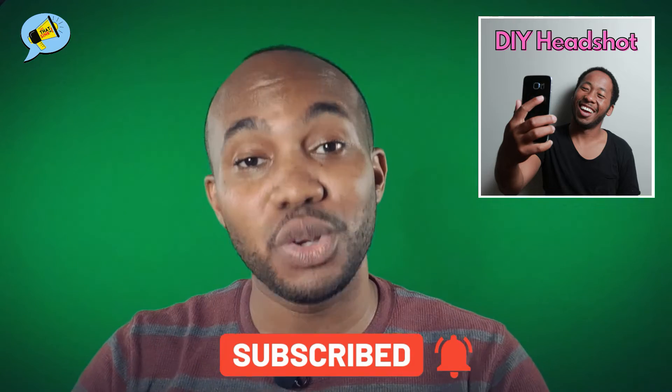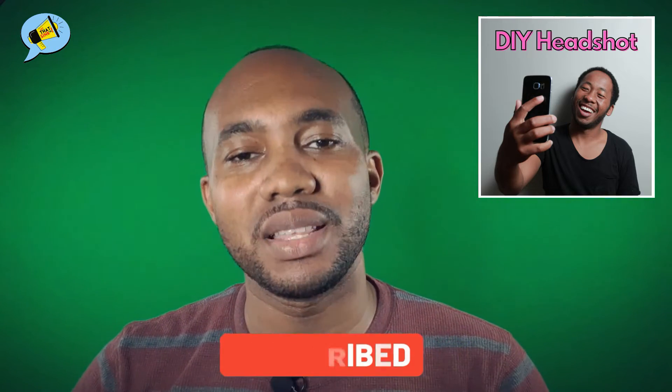And you know what to do — hit the like button, hit the share button, hit the subscribe button. Great stuff coming up on the other side of this break.